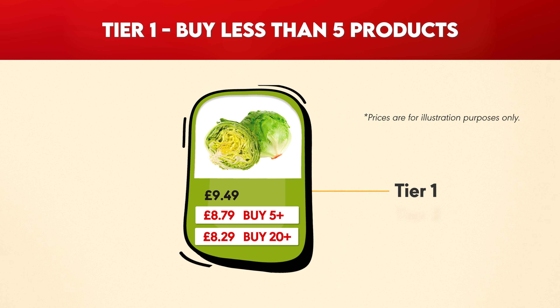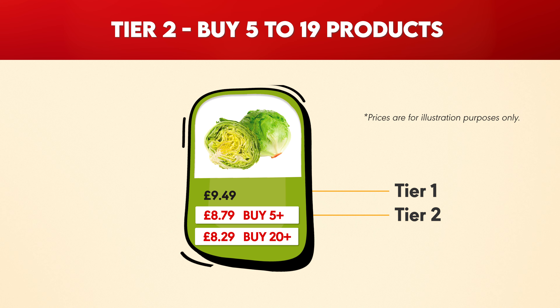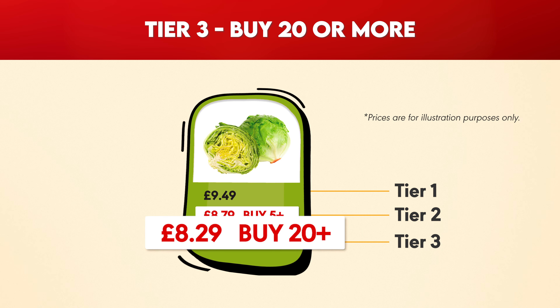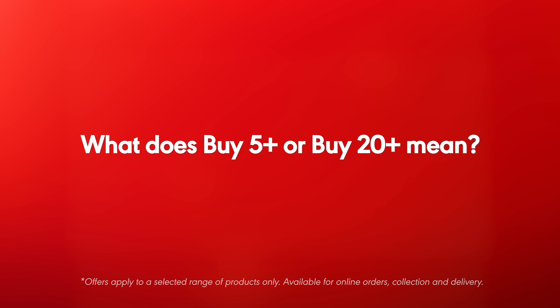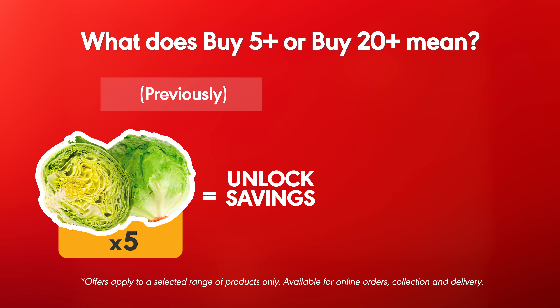Tier 1: when you buy less than five products. Tier 2: when you buy 5 to 19 products. Tier 3: when you buy 20 or more. What does buy 5 plus or buy 20 plus mean? Previously, you had to buy five or more of the same product to unlock a discount.